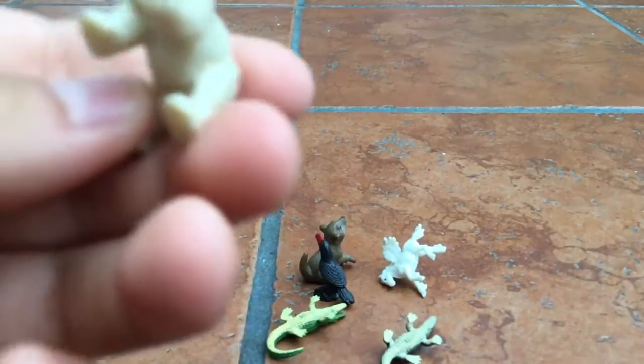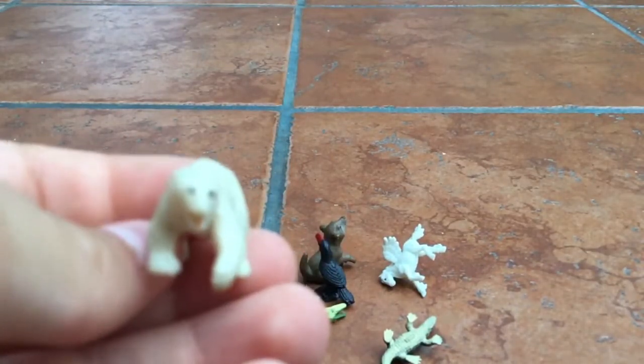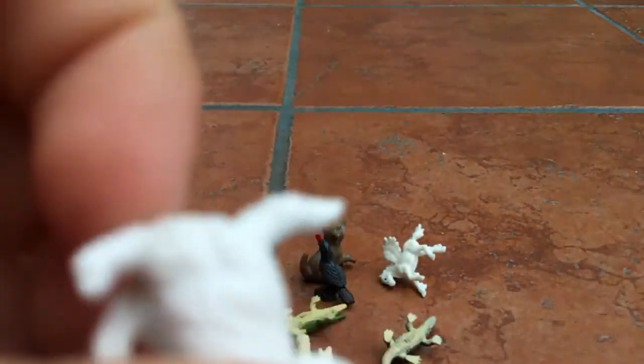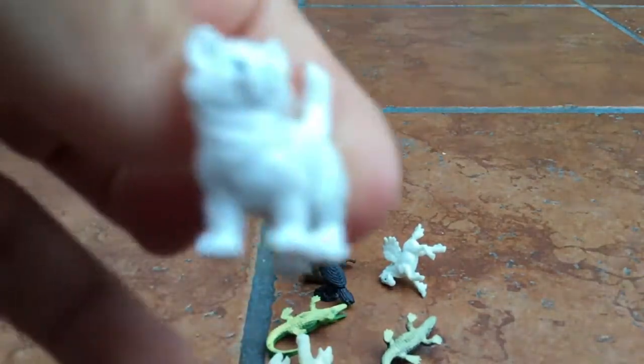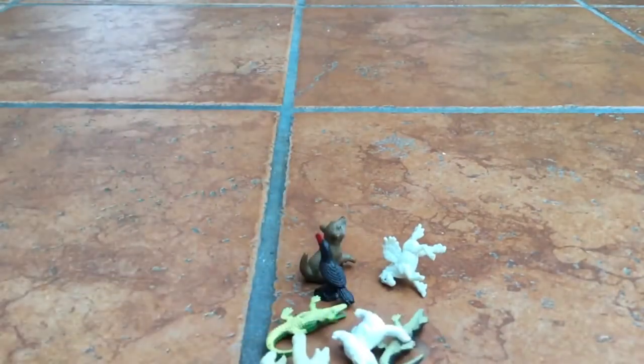Oh, a polar bear. I don't have anything to say about this, but it's just a 2 out of 10. A kitty — it's so cute. I would rate this... I don't know how to explain this, but a 4.5 out of 10.